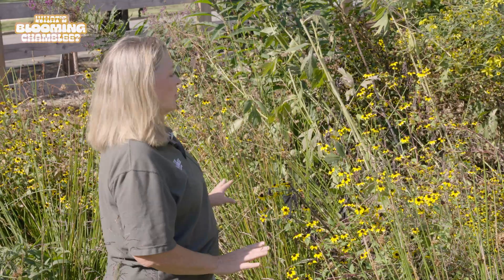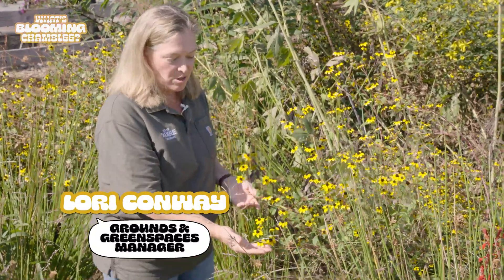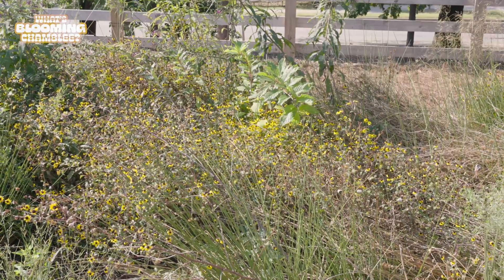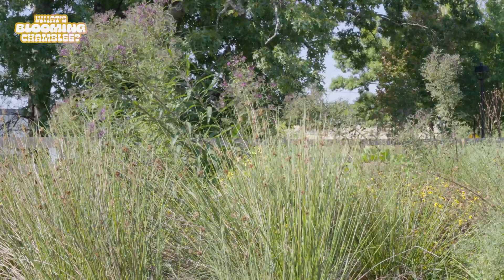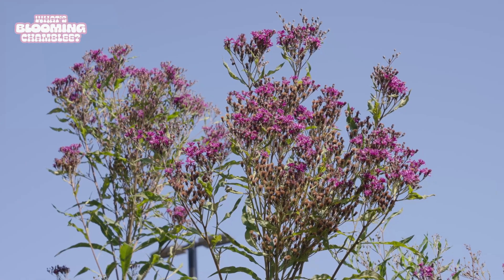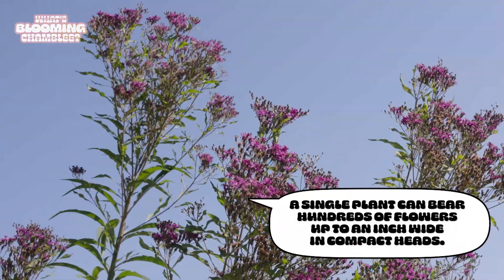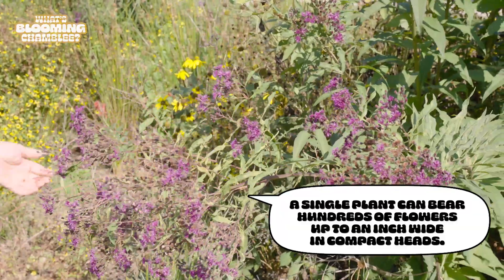This is one of my favorite areas in the rain garden because we have a nice mix of all the flowers here together. Here's the brown-eyed Susan that we looked at earlier. Even though it looks jumbled up and messy to us, this is the perfect environment for the insects. This is ironweed — it's called ironweed because it's really tough, and it very commonly grows in ditches and along streams all over Georgia and all over the southeast.